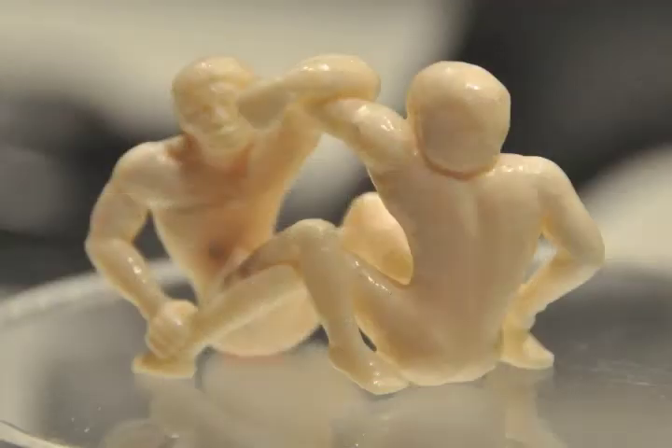And then we have a miniature work by Rex Goos Kangoak of Holman Island of two individuals arm wrestling.